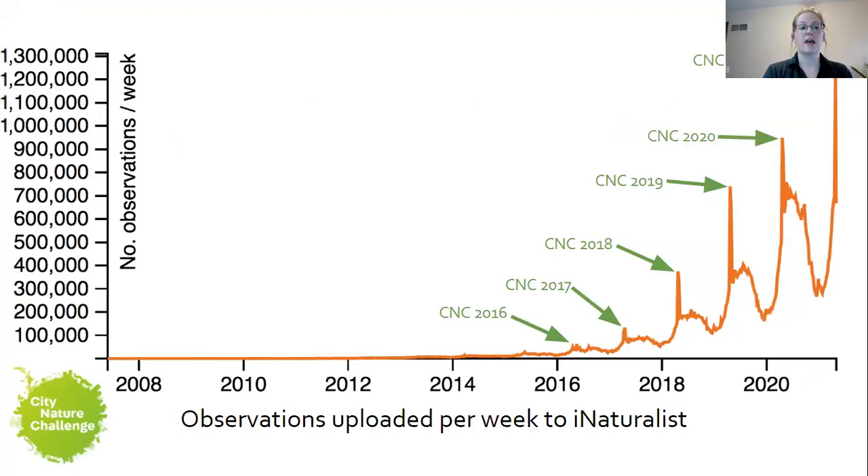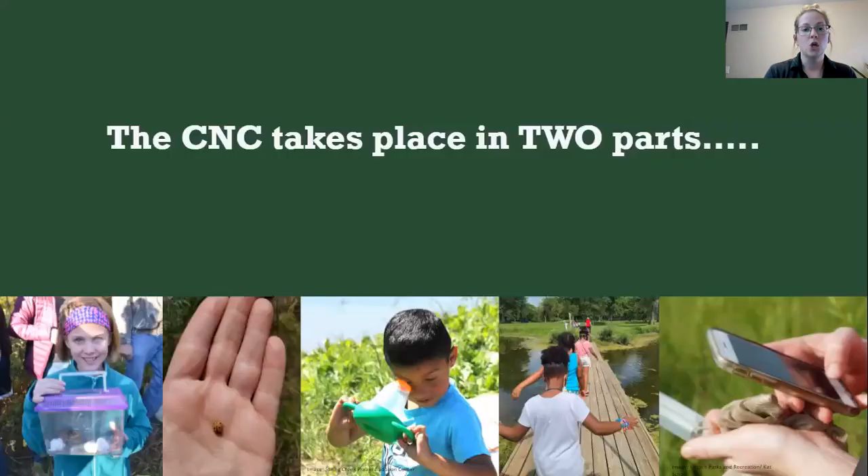We also see a growth of iNaturalist users in general. The CNC is a powerful event that puts a lot of data into iNaturalist, and it also introduces people to the platform, which helps the amount of observations grow year over year.